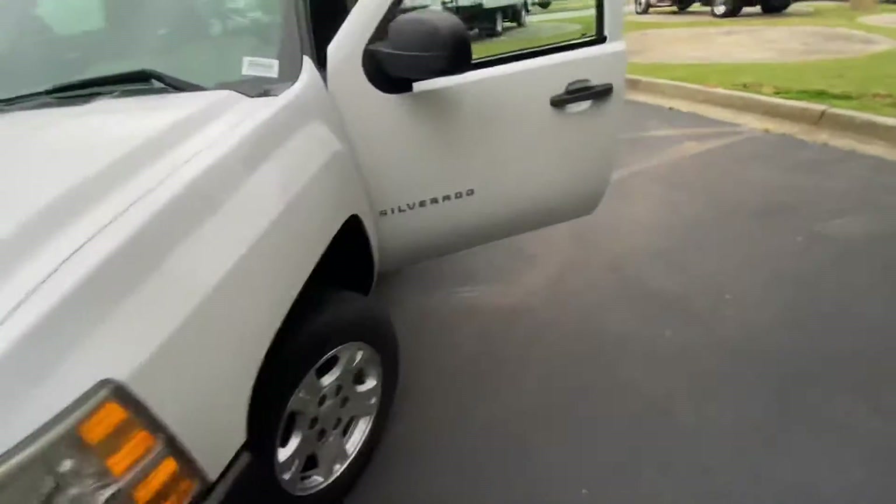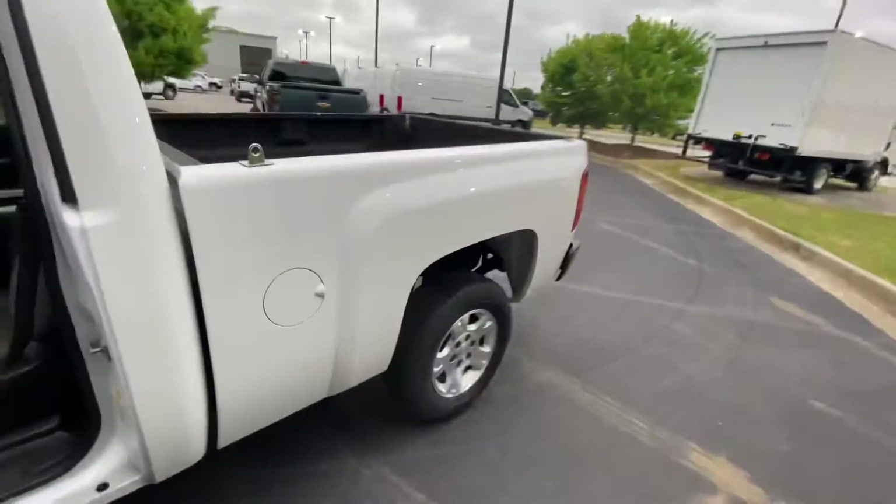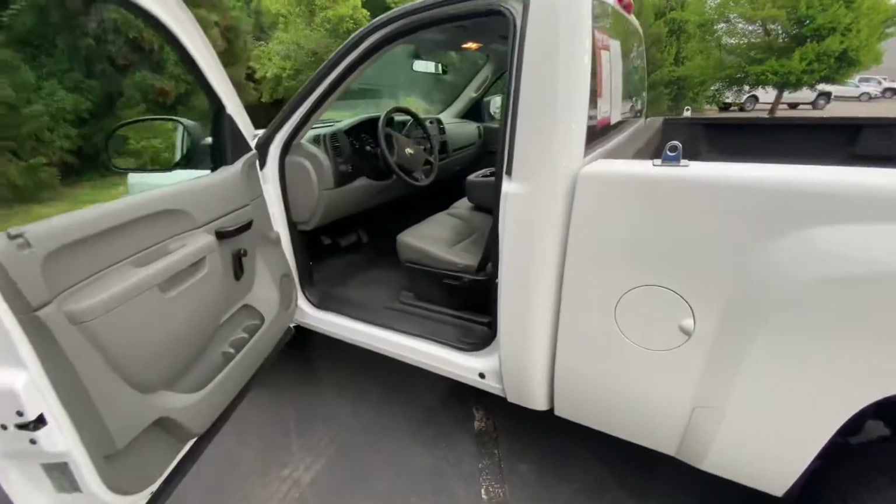This thing's really one of a kind. A single cab, short bed, 2010, low miles in this good of condition — very, very hard to come by now.